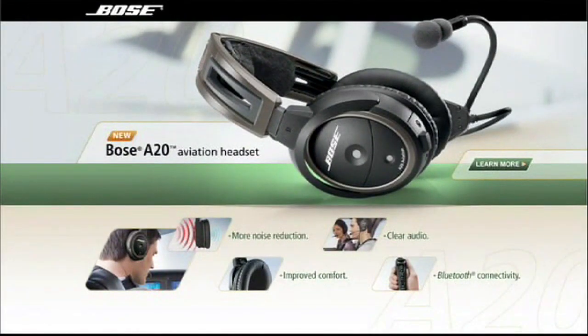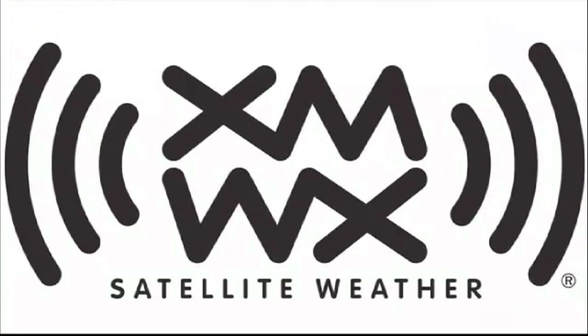Brought to you by the Bose A20 Aviation Headset, their most advanced pilot headset ever. And by XMWX Satellite Weather — never fly blind again.